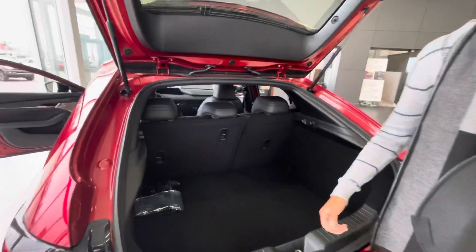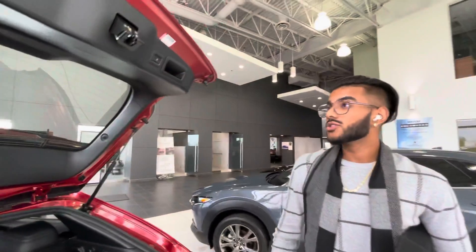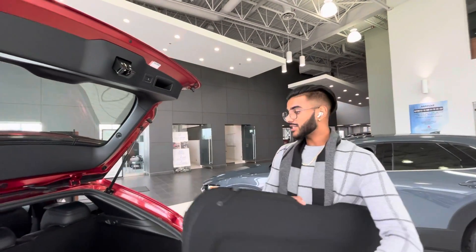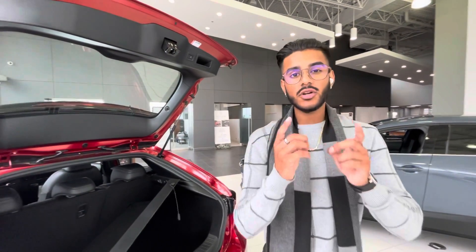You can also remove this panel here — pop these out, and you get even more space. You can put the seats down to give you even more room. Open this up and it's your jack and spare. And right there is your subwoofer — check that out. So, let me know what you think about this option.